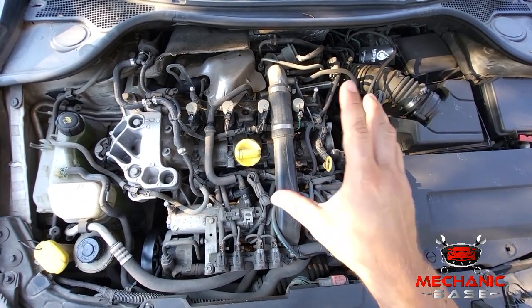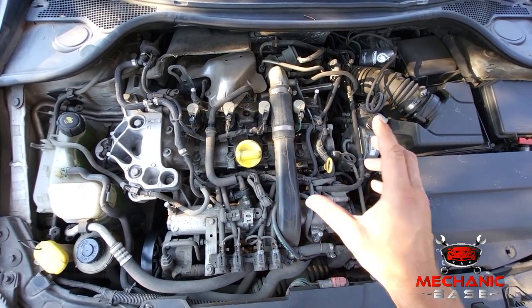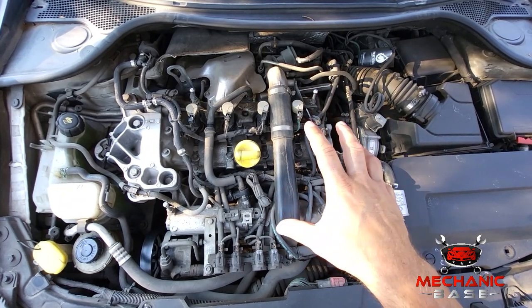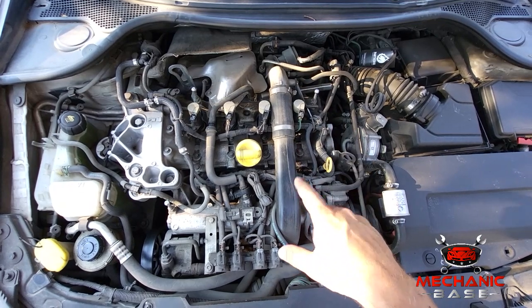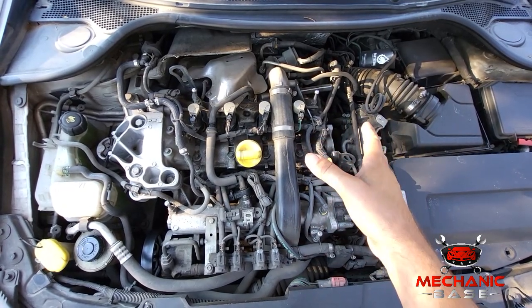Sure, the check engine light is here to warn the driver about engine and transmission issues, but many car owners choose to ignore this light and continue driving. So when something is seriously wrong, the ECU sends the vehicle into limp mode, effectively forcing the owner to address the issue without delay.